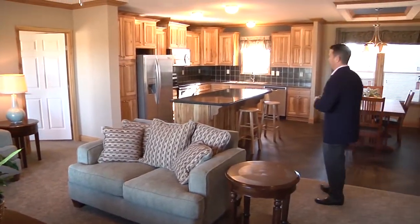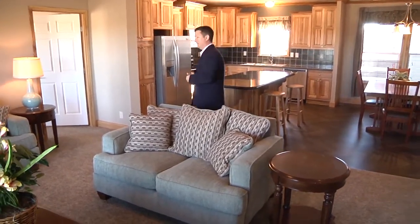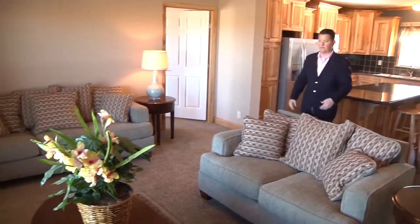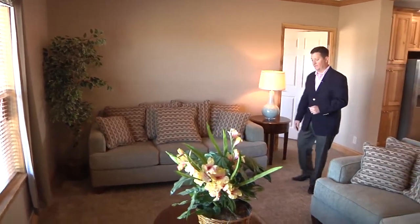Just coming in the Shelby here — what we have is a 32 by 56, which gives us right at 1,700 square feet. Nice sized home, very popular home. We are selling this particular Shelby for a huge discount off the lot.